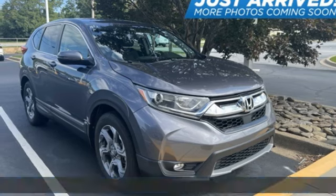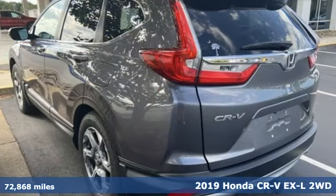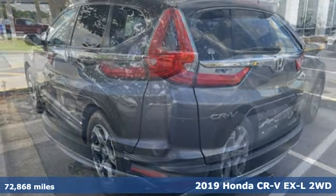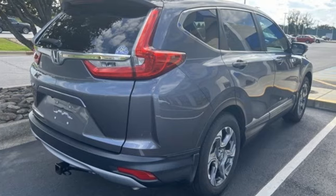Here's a 2019 Honda CR-V. Check out this CR-V's fuel efficiency numbers, safety measures, and cargo capacity — and you'll be glad to drive it for the long haul.